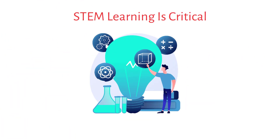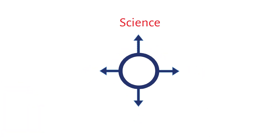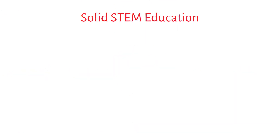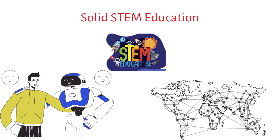STEM Learning is critical for preparing students for the future. Many careers in science, technology, engineering, and mathematics require a strong foundation in these subjects. By providing students with a solid STEM education, we can help them succeed in these fields and make a positive impact on the world.